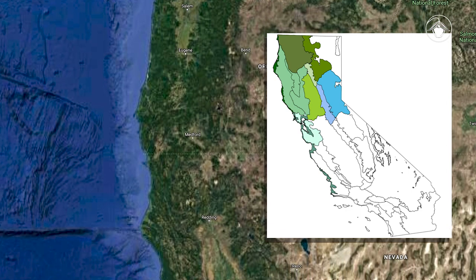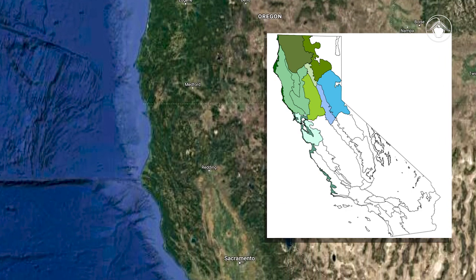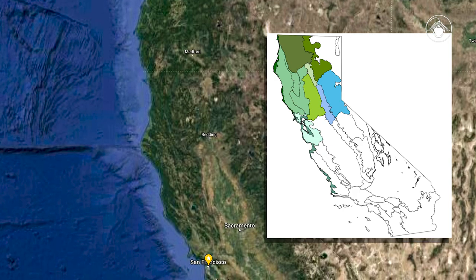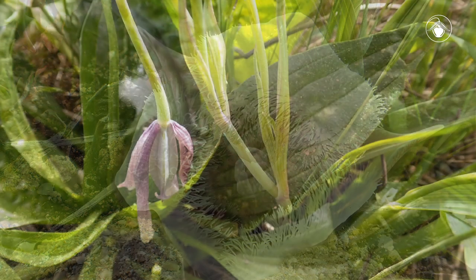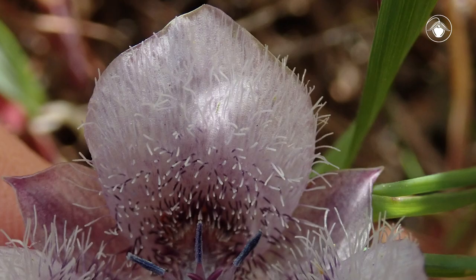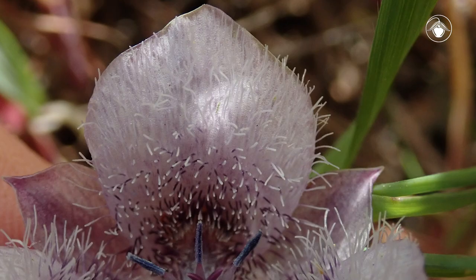Calochortus tolmiei is common, occurring from the Willamette Valley in Oregon to south of San Francisco. Calochortus tolmiei has erect flowers which become nodding in fruit. The petals may be white, pink, or purple, and are less than 28 millimeters long.